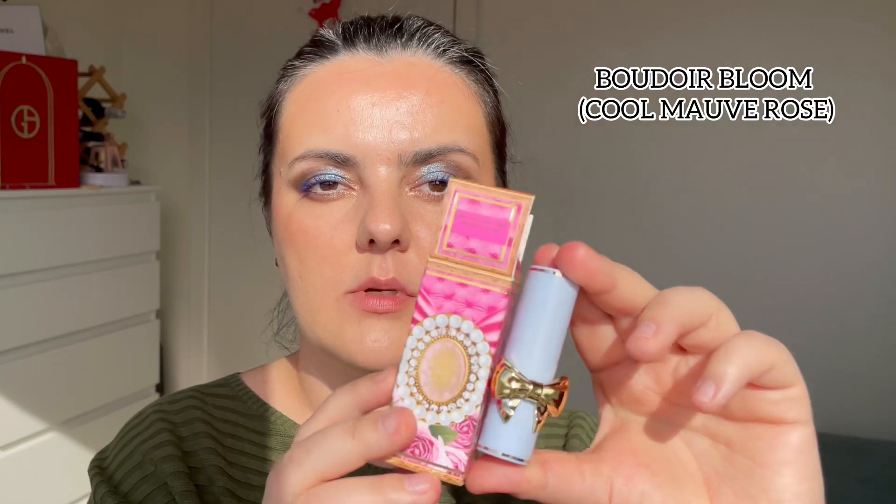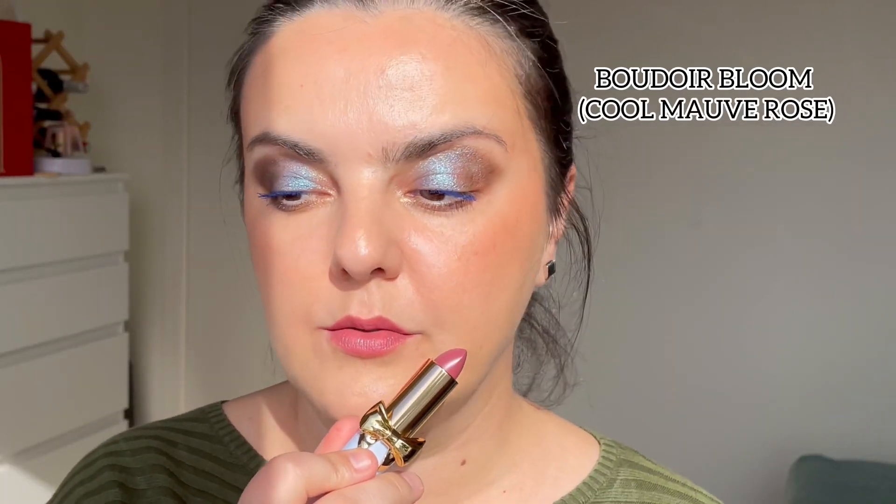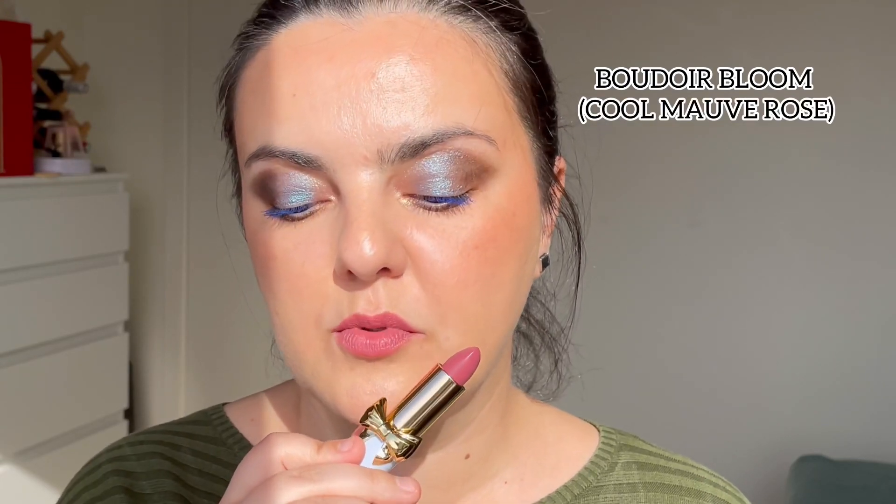Next shade is Boudoir Bloom. It seems to be a nude shade, brownish and darkened. On the lips, it's a nude but more on the purplish side — an everyday nude shade with purplish vibes. It is really really pretty. This is Boudoir Bloom.